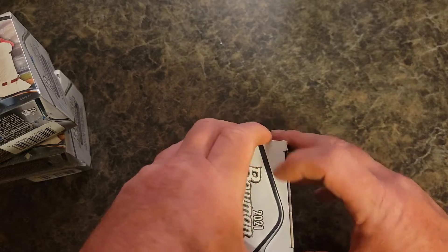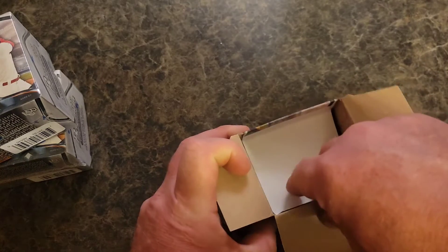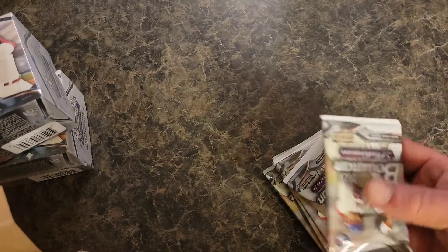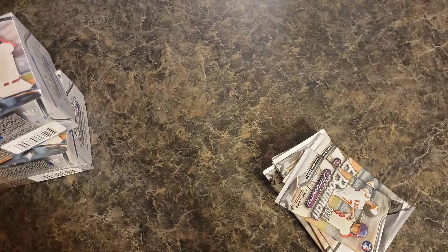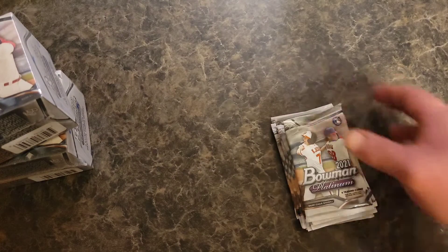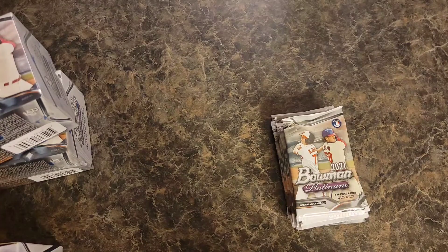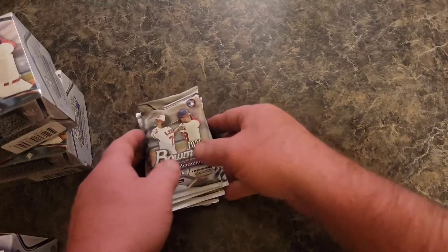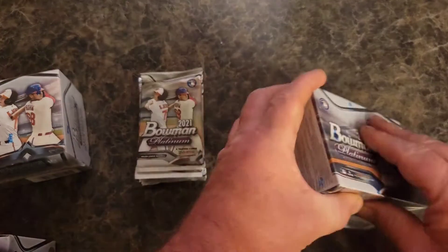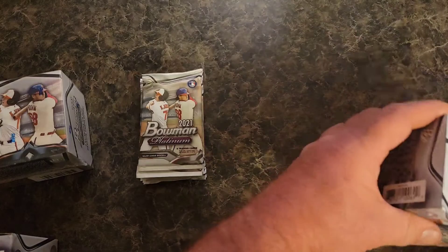I've been recording quite a bit lately because I'm going to be heading out of town, so I'm trying to get some stuff pre-recorded. If you check out the eBay page and see cards that were filmed, they've already been posted up there. I'm going to open up all of these — we're just going to cut down and rip everything all at one time.